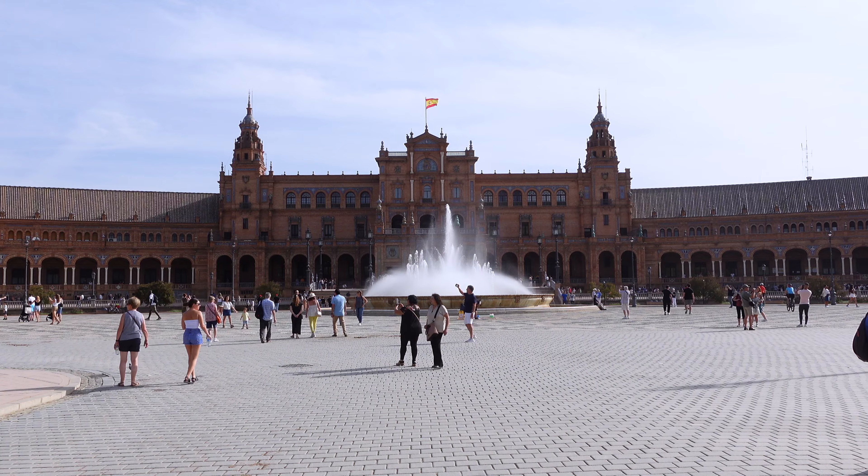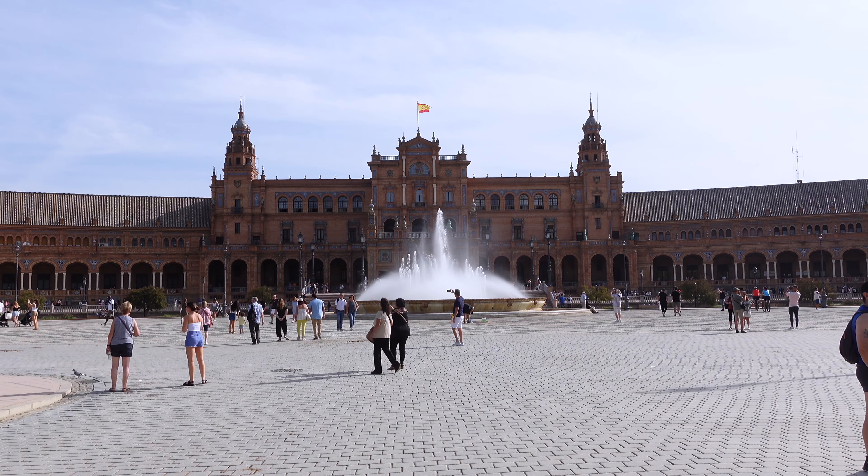Welcome to Seville, or Sevilla as it's called in Spanish. I'm going to spend one full day exploring this beautiful city, and we're going to start at the Plaza de España, the most beautiful square in all of Sevilla.